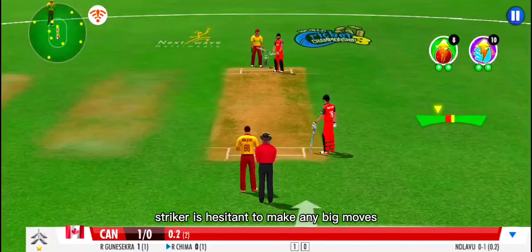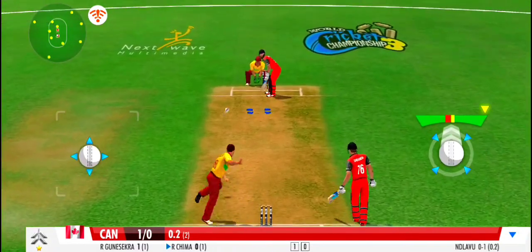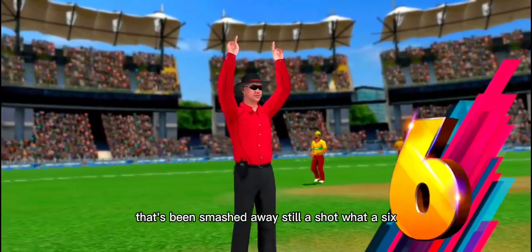The striker is hesitant to make any big moves — no runs off that ball. But people up in the crowd, if they haven't got 20-20 vision, that's been smashed away. That's still a shot. What a six!